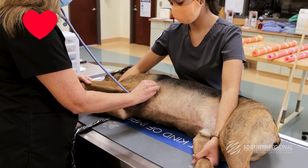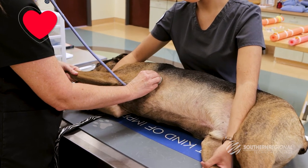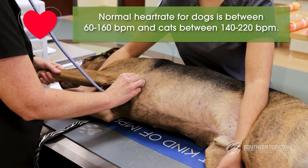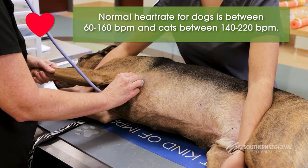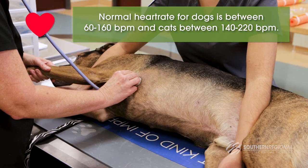When listening to the heart with a stethoscope, each lub-dub is counted as one heartbeat. Normal heart rate for dogs is between 60 to 160 beats per minute, and for cats between 140 to 220 beats per minute.